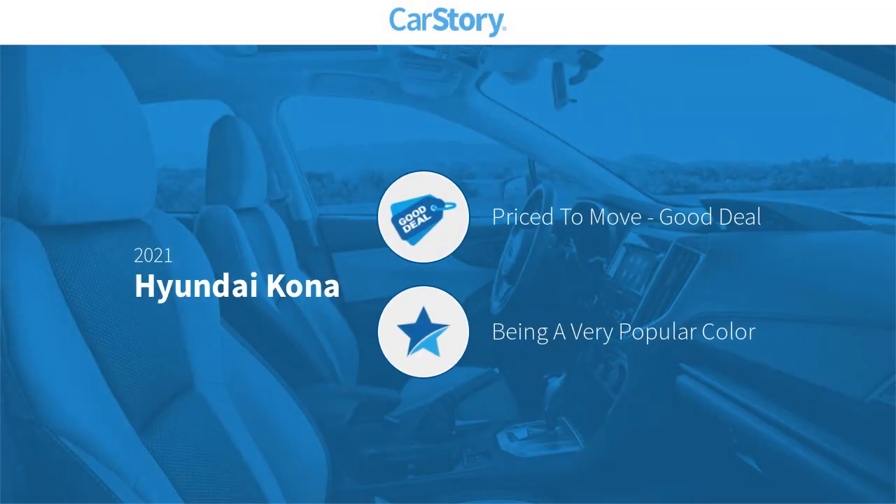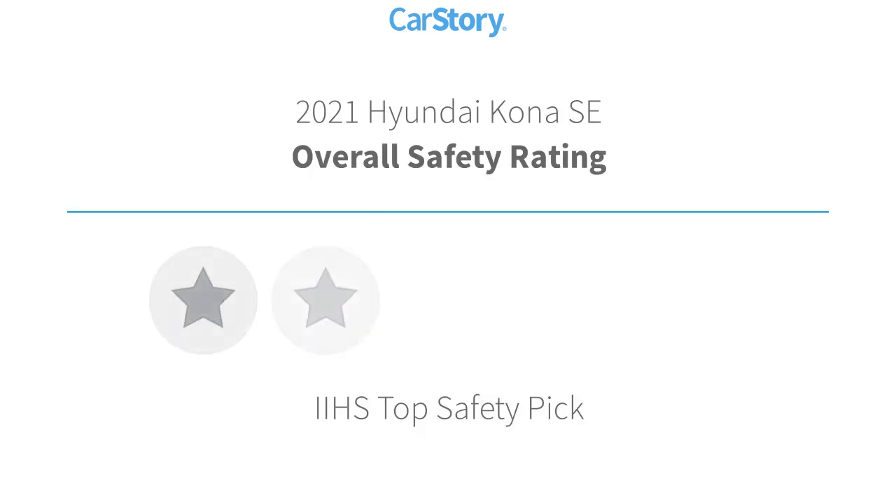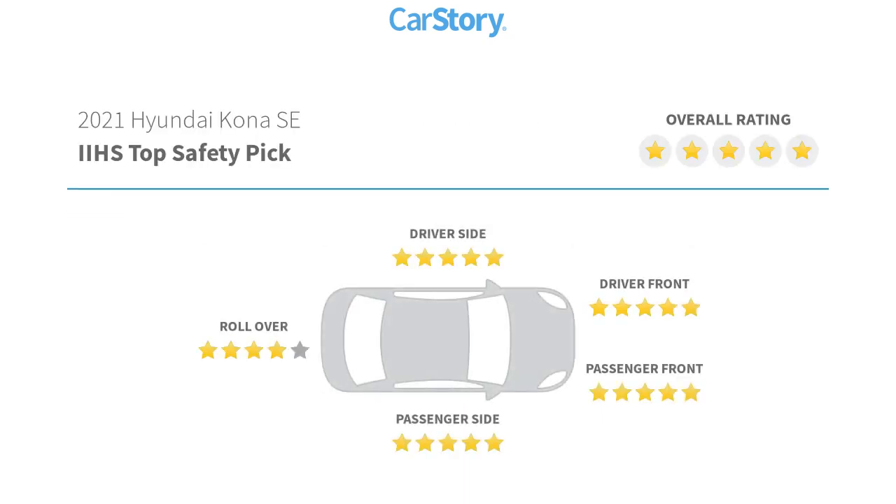Car Story research indicates this vehicle as being priced below the average market price. Features also include keyless entry, rear view camera, steering wheel controls, MP3, hands-free Bluetooth integration, and has been listed as an IIHS Top Safety Pick with these ratings.